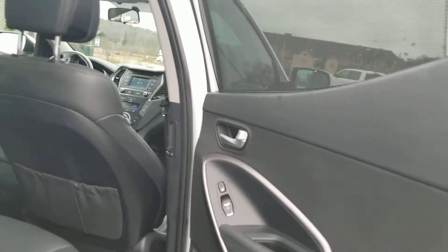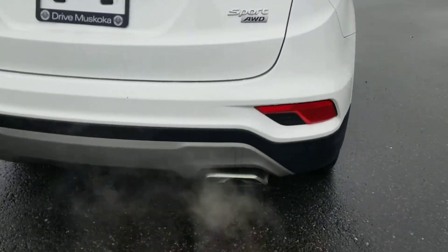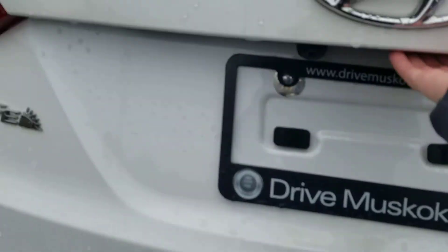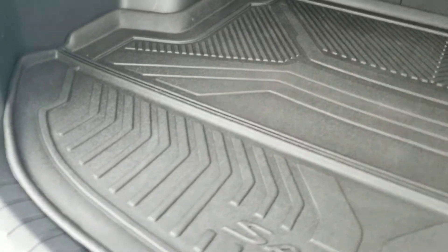It has a panoramic sunroof. There are warning sensors in the bumper, and there's a small stone chip there as well. It does have a cargo tray for the back, which helps keep the interior looking new. There's also some storage space back here.